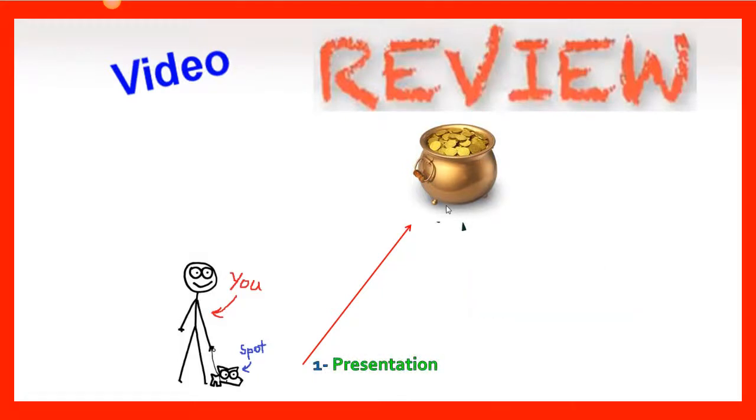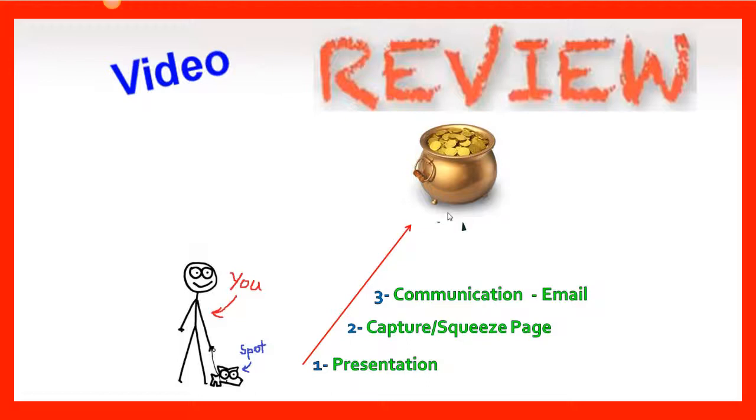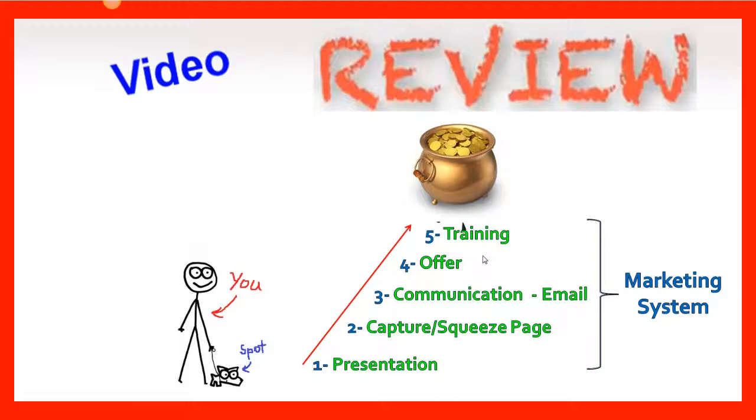Number one, you need a presentation — your initial web property that a prospect first looks at. Then you need a capture or squeeze page that collects their email address. You need communication in the form of email via an autoresponder — something that sends out marketing messages on your behalf automatically every day. 80% of income is generated by those messages going out every single day. Then you need your offer — what you're selling, giving away, or your business presentation. And finally, you need some training. This is a marketing system in its basic form.